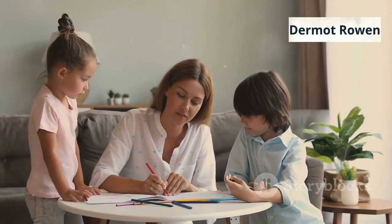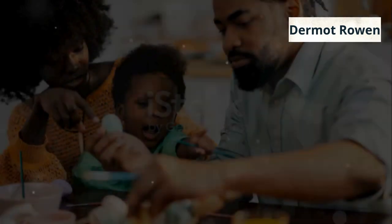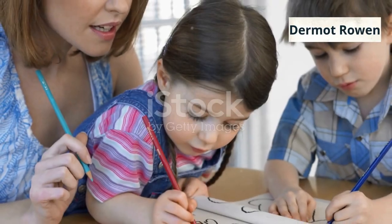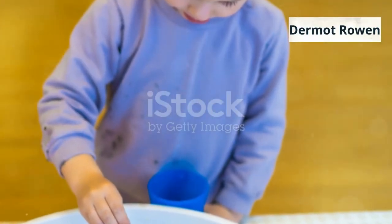Why settle for less when you can inspire creativity, build memories, and even start your own business? Give your child endless joy and learning with the Toddler Joy Coloring Kit today. Click the link below and start creating unforgettable memories. Your child's imagination is waiting — are you ready?